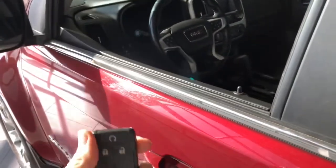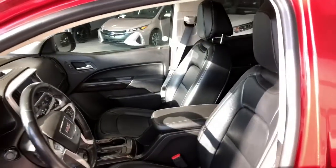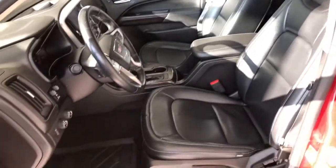Helping us inside is our key fob, which has our lock and unlock button. Taking a look inside the driver's side, you have your power windows, locks, and mirrors in the door here.